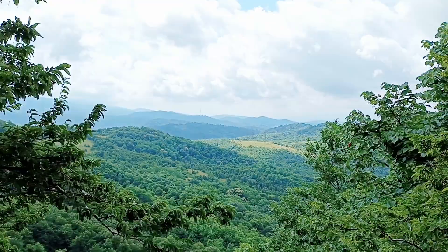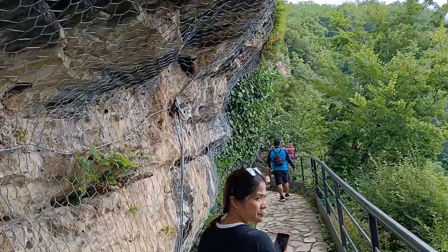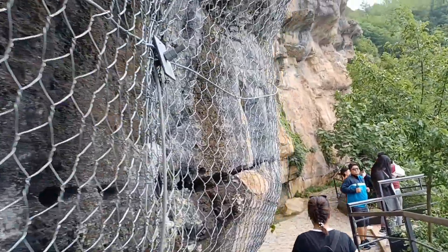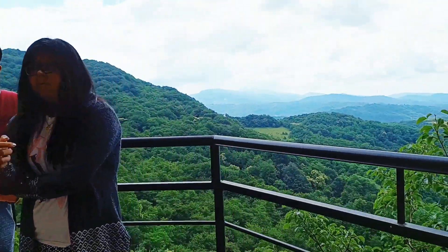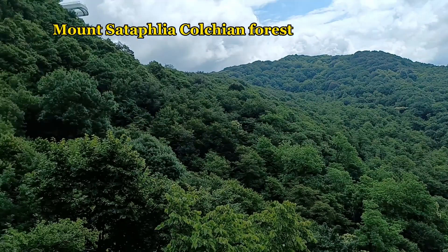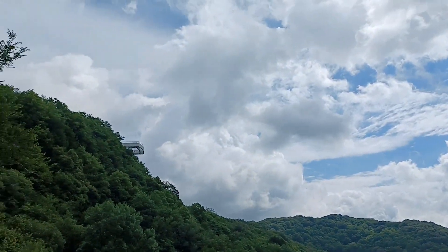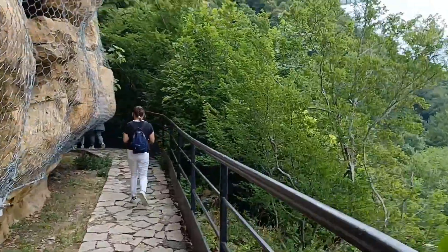Guys, ayun — napakalawak na aming mga lupain! Mga batang mahilig sa picture, everybody say tourism! Look at the view — wow! Matuloy ang aming paglalakad. Marami din kaming kasabay ngayon.